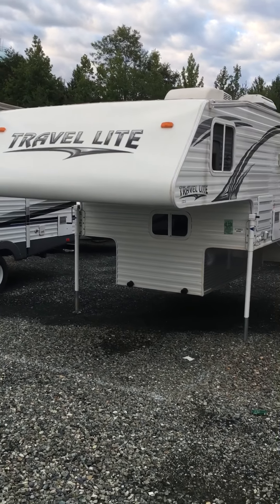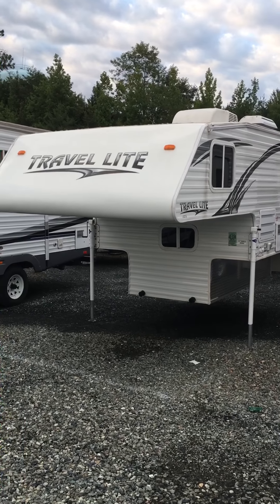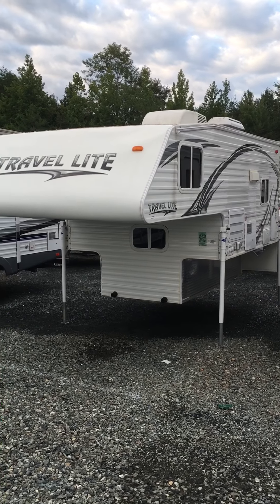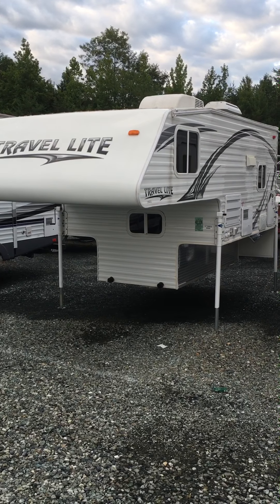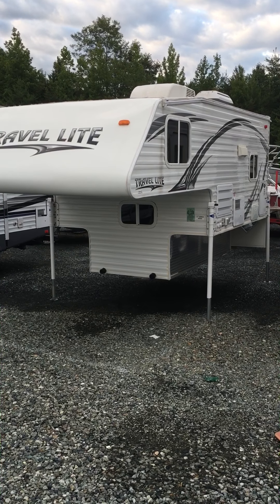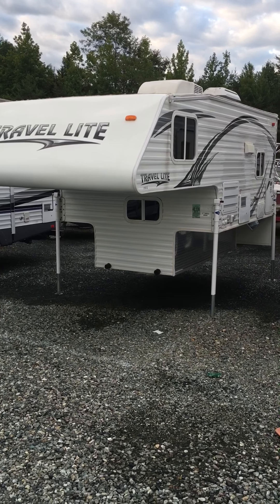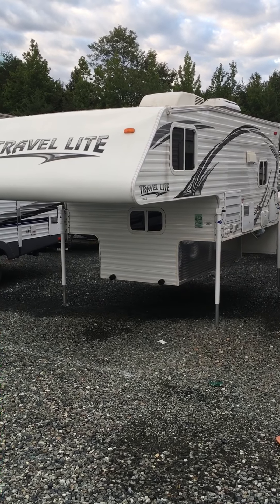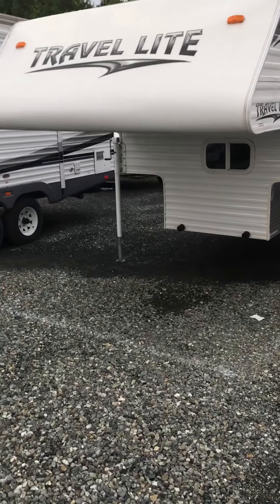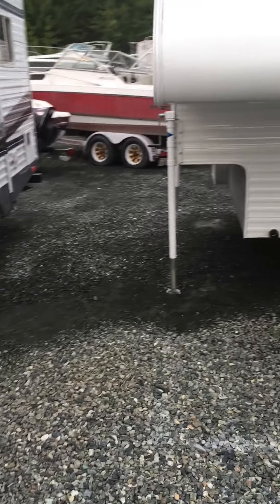You're looking at a 2014 — which really is the same as the 2015/2016 — Travel Lite 800X sliding camper. The cool thing about this camper is it's very lightweight, only 1,500 pounds, and it's made to go into a 1500, a regular half-ton pickup truck. It's hard to find a slide-in that will fit in a regular 1500 pickup.